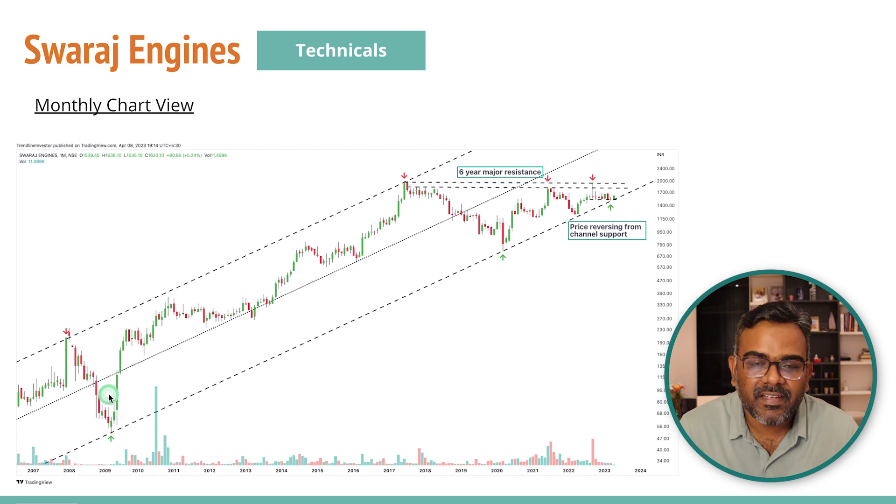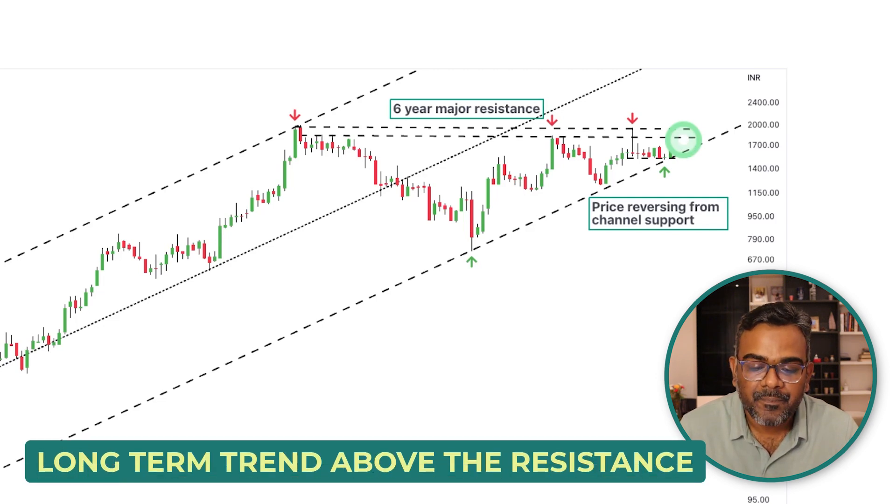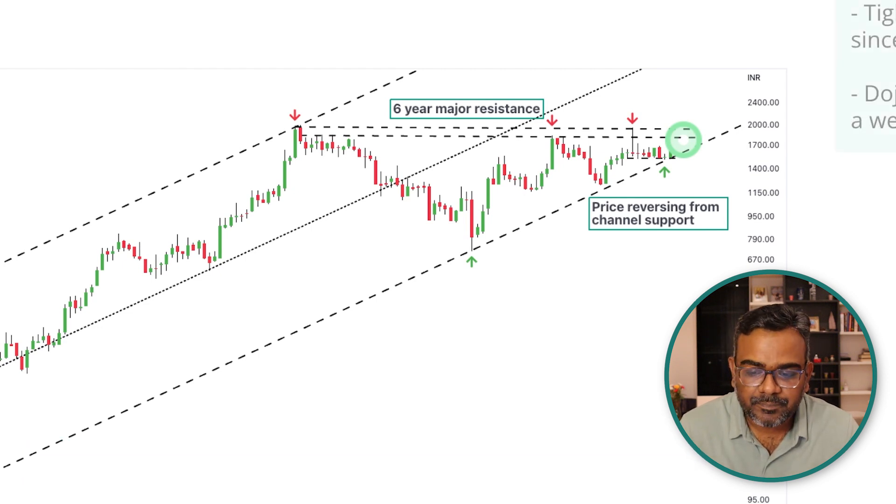Looking at the charts, this stock has been in a very long-term uptrend — a beautiful long-term trend — and since the last six years the stock has been consolidating. We had a strong correction and then two more touch points, so I drew a channel. This channel now has four touch points on one side and two on the other, making it a very good channel. Price also took support on the middle of the channel multiple times. This major resistance is very important — if we break out above the six-year major resistance, the long-term trend will resume and the stock might head higher.